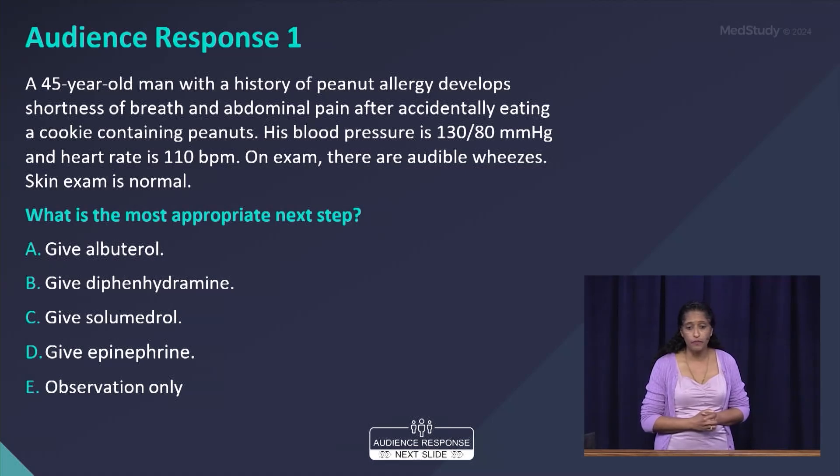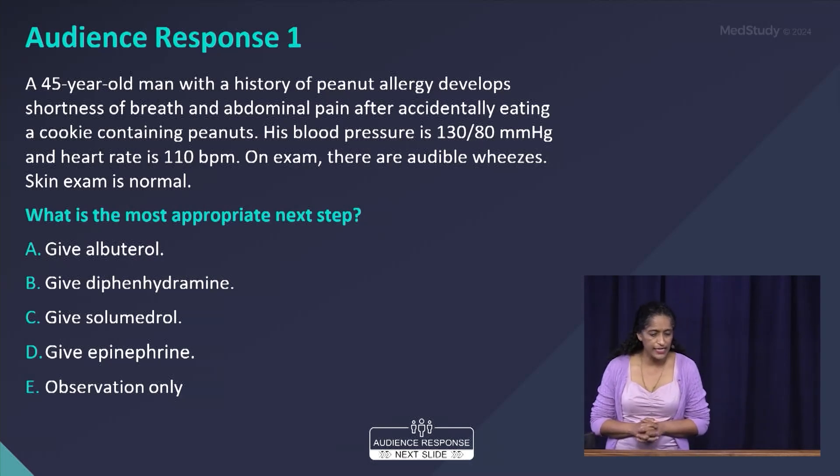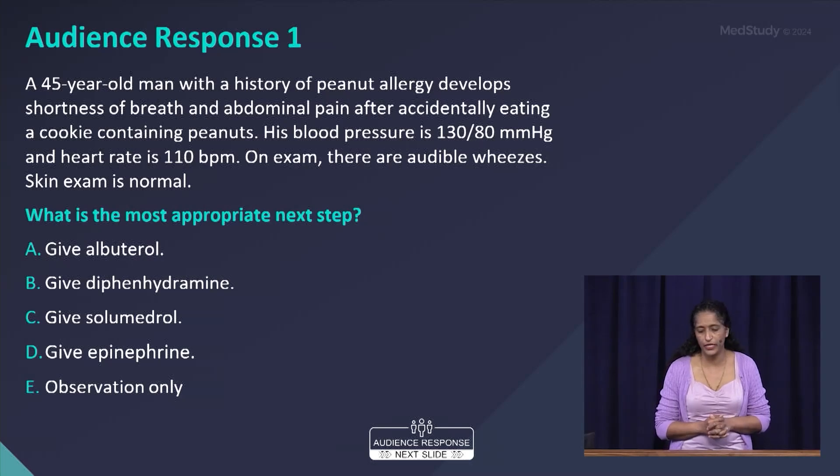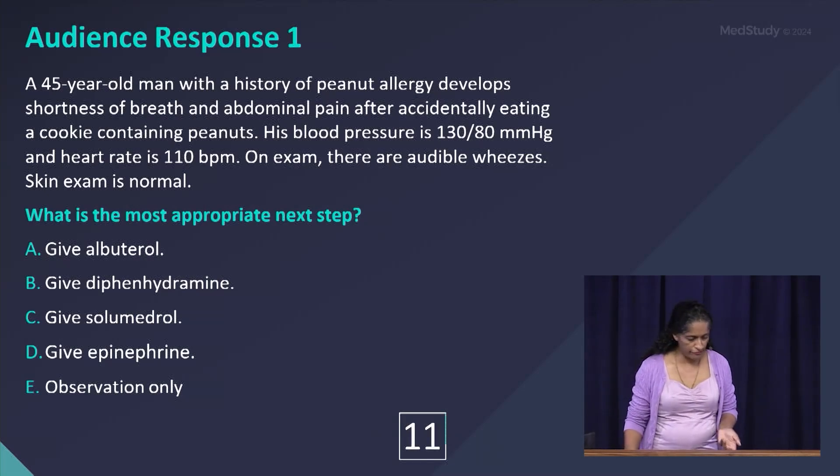A 45-year-old man with a history of peanut allergy developed shortness of breath and abdominal pain after accidentally eating a cookie containing peanuts. Blood pressure is 130 over 80, heart rate is 110 beats per minute. On exam, we see audible wheezes and skin exam is normal. What would be the most appropriate next step: give albuterol, give diphenhydramine, give Solu-Medrol, give epinephrine, or observation only?